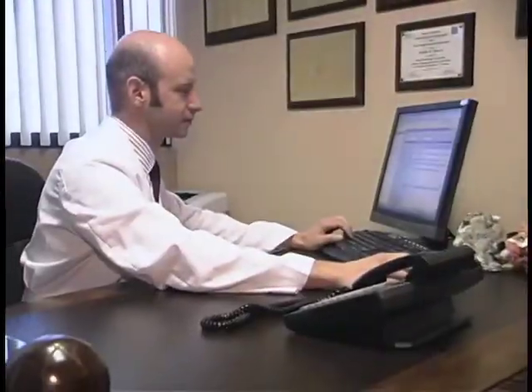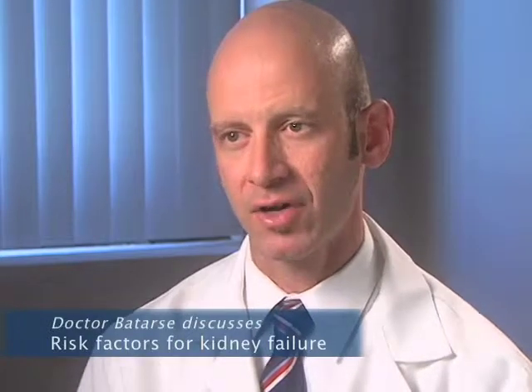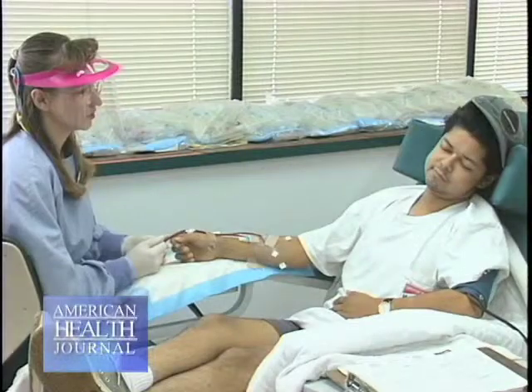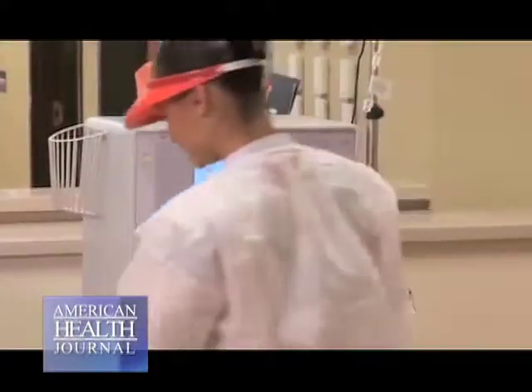The most common cause of renal failure and renal insufficiency in the United States is diabetes — by far the most common cause. 55% to 60% of every dialysis patient in the United States is on dialysis because of diabetes. Hypertension is a close second, perhaps 25% to 30% depending on which data you evaluate. Diabetes and hypertension together account for easily 80% or more of dialysis patients.